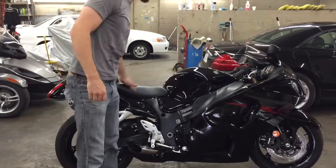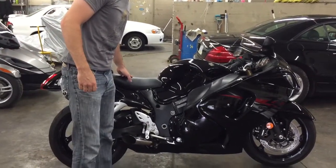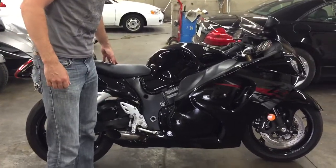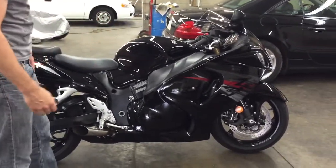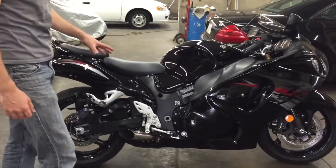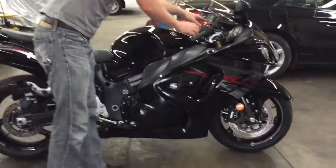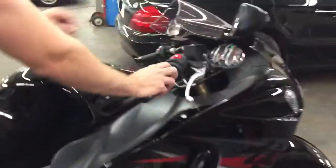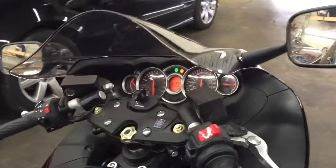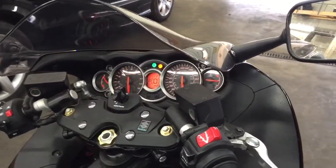Hey guys, Sean here again. We've got another 2012 Hayabusa. This one is in basically perfect shape, never been down. There's not a scratch on it. It's not stretched, it's not lowered, it's all stock, which is really nice. It's got 4,493 miles on it — less than 4,500 miles on it.